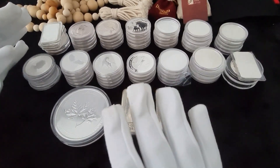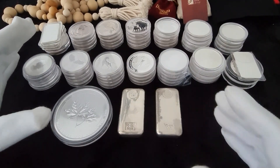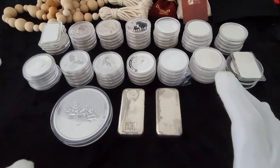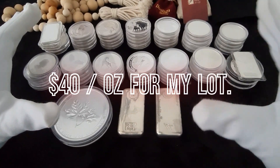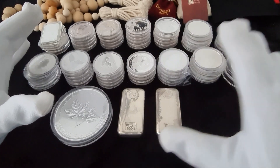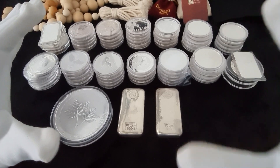My takeaway from this video is: you need to mix it up and balance your average. Buy some bars at spot price — it doesn't matter what company or mint it's from, try to buy from domestic mints so you get a price close to spot and your average cost comes down. On average I spent $40 per ounce on this lot. If I hadn't bought those two Perth Mint bars at spot, my average would be close to $45 — that's an extra $500 spent on this lot.